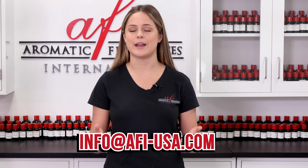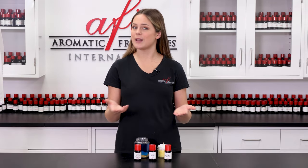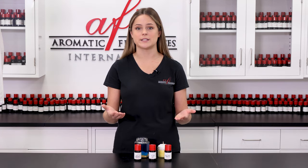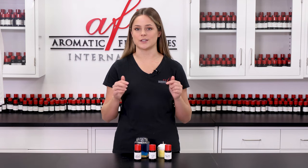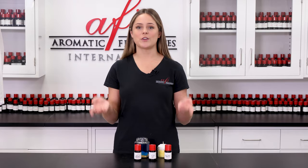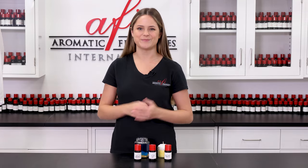Our representatives are always happy to help. I'm Maddie and thanks so much for tuning in on today's episode of AFI Explains. If you want to learn more about the fragrance industry or a specific product type, check out the entire AFI Explains playlist for endless content just like this. Don't forget to subscribe and like this video to help support our channel. I'll see you guys again really soon with more information about all things candle and fragrance. Bye!